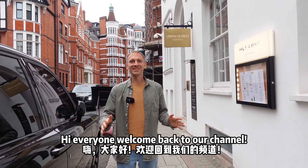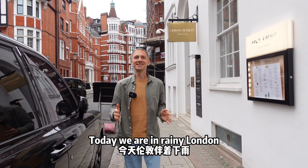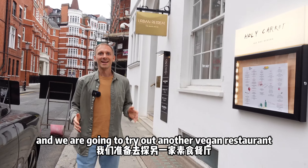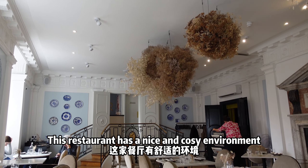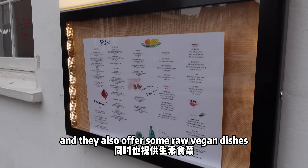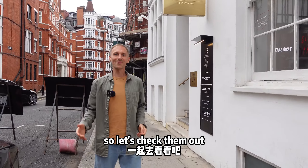Hi everyone, welcome back to our channel. Today we are in rainy London and we are going to try out another vegan restaurant. This restaurant has a nice and cozy environment and they also offer some raw vegan dishes. So let's check them out.